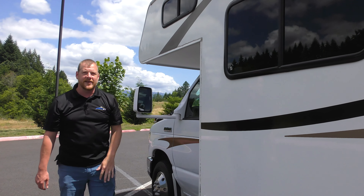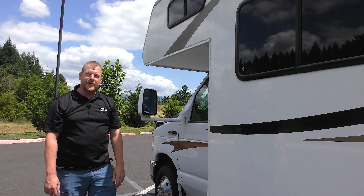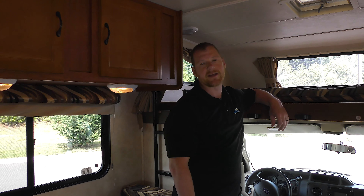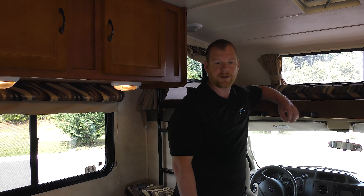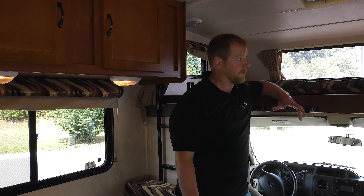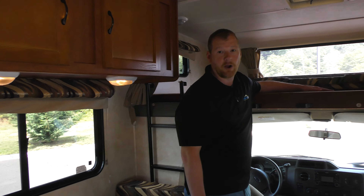Let's jump inside and see the 23CB from the interior. Mickey Alper again — we're inside the 2013 23CB Freelander. Beautiful inside. Got a nice big overhead bed, so you can sleep a couple of people or use that space for additional storage.